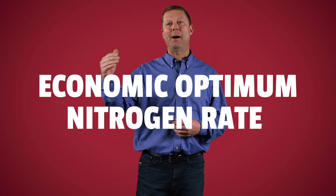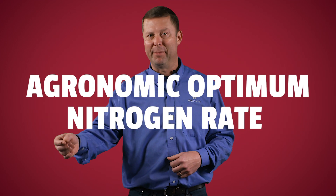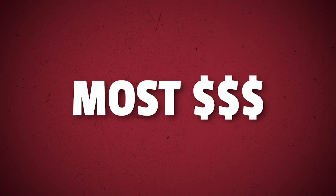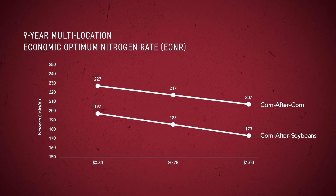Number two: economic optimum nitrogen rate. This is different than the agronomic optimum nitrogen rate — economic makes you the most money, while agronomic makes you the most yield. As a mobile nutrient, the amount of nitrogen necessary in a given year varies due to environmental conditions. Our nine-year PFR economic optimum nitrogen rate data consistently comes in around 190 to 195 units of nitrogen per acre in a corn-after-soybean rotation.